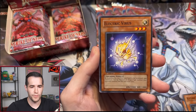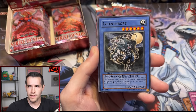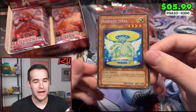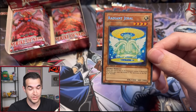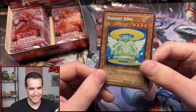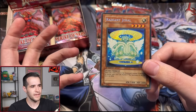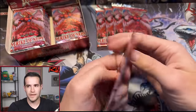Silent Abyss, Raging Earth, Electric Virus, Destruction Cyclone, Flashbang, Lycanthrope. Speaking of secrets, the Radiant Jeral — I'm pretty sure this is like a $3 secret, which is terrible. That is not a great start to this box. What are the big secrets in this set? I can't remember. It's mostly like the ultras and ultis I think for the most part. Let me know the big secrets.